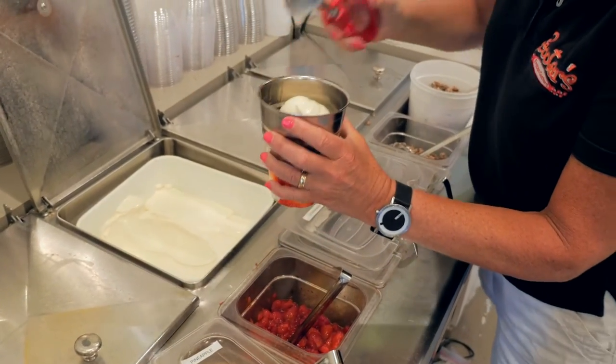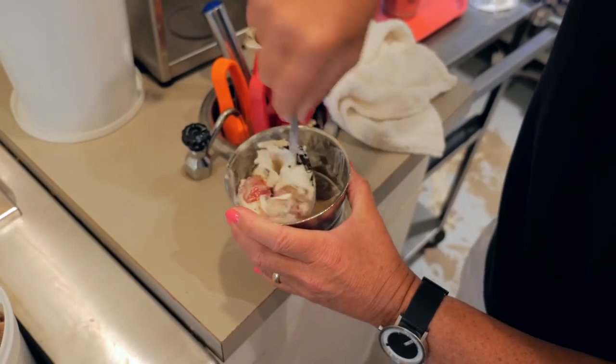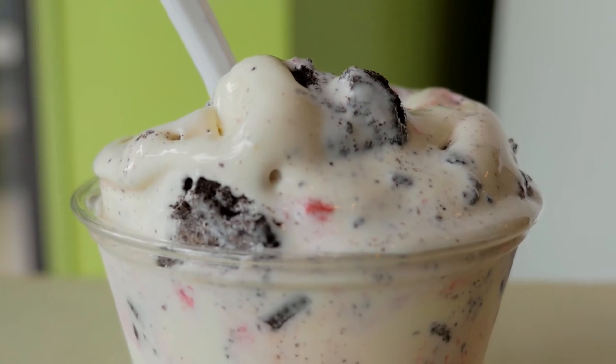One of their house specialties is a concrete, which is a thick blend of frozen custard with candy and fruit. Ten varieties of concretes are available, including a Blackhawks-inspired creation consisting of Oreo cookies and fresh strawberries.